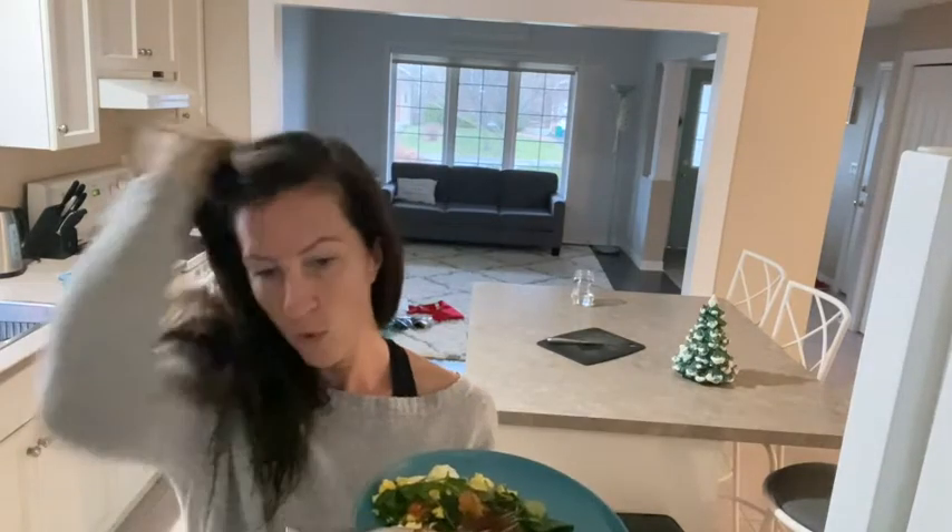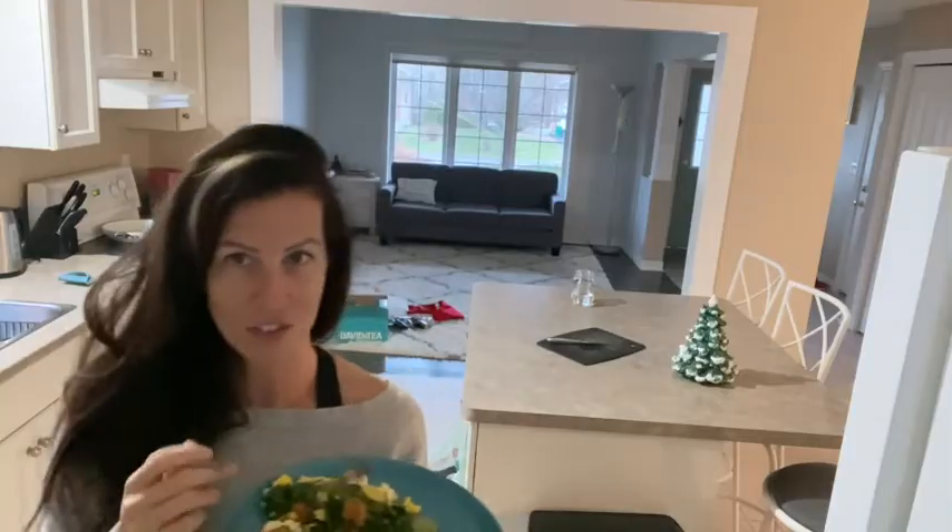So here's my breakfast. It's nothing pretty, but it's a great well-balanced meal to help fuel my body after a workout. So I'm going to go enjoy it.